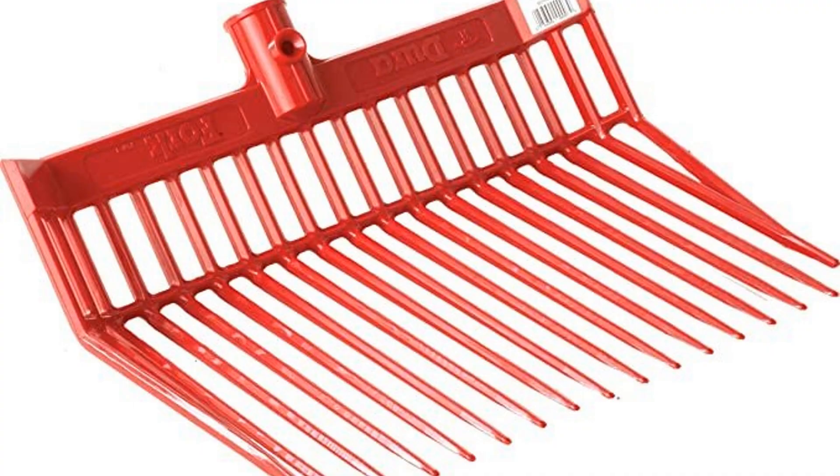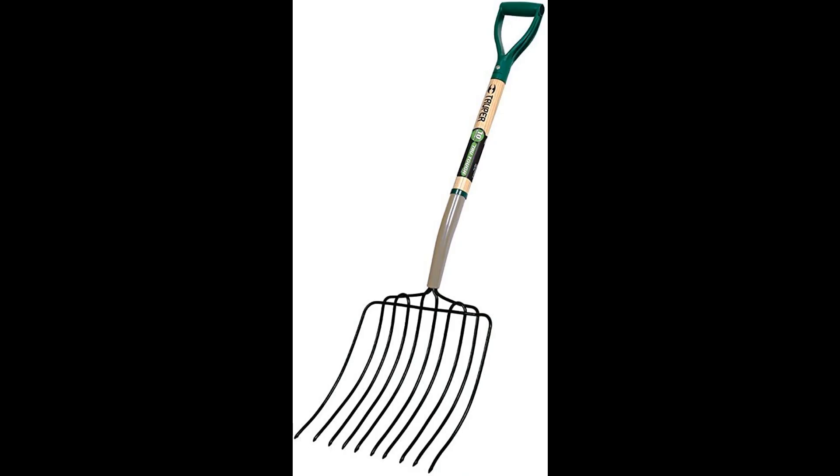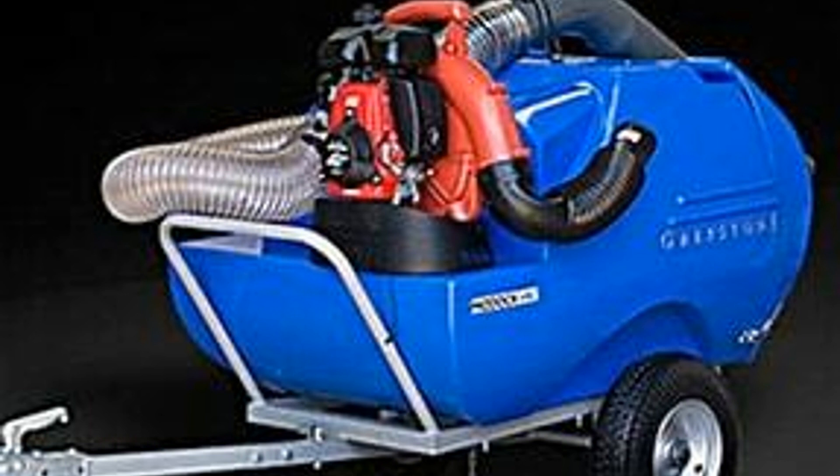You're going to need one of these — a bedding fork. We use these in the stalls, but not necessarily outside. Outside we use a metal rake like this. We have a couple of these; they're just wonderful and heavy duty.